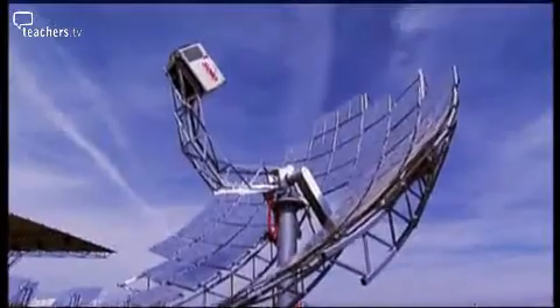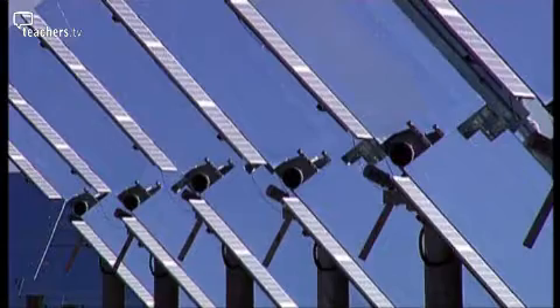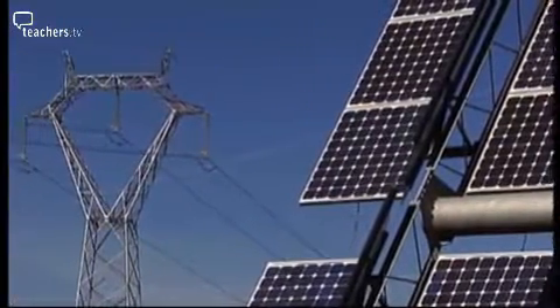Can the sun solve the world's energy needs? New solar technologies using ancient principles promise to reduce dependence on fossil fuels. It's clean and it's endless. We make a large collector concentrating energy of the sun by up to 500 times. If you wanted to generate all the world's electricity, you could do it with less than 1% of the area of the world's deserts.